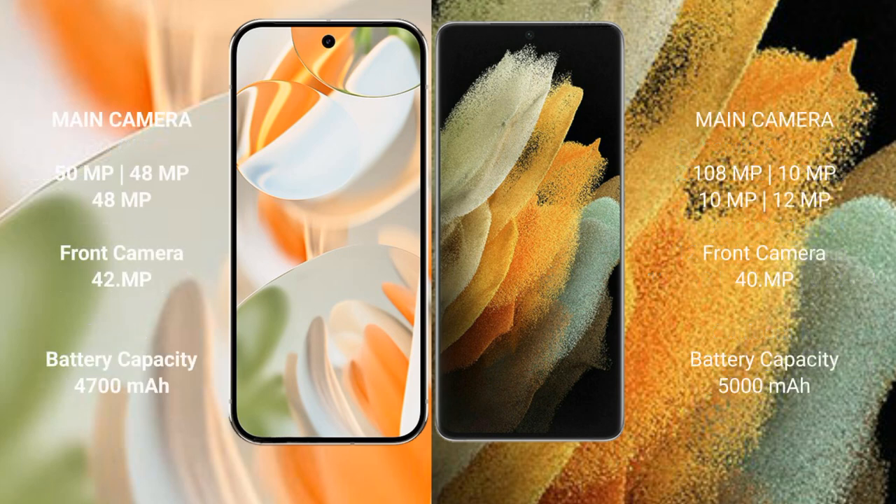The Google Pixel 9 Pro features a triple rear camera setup: 50MP + 48MP + 48MP, with a 42MP front camera. The Samsung Galaxy S21 Ultra features a quad rear camera setup: 108MP + 10MP + 10MP + 12MP, with a 40MP front camera.